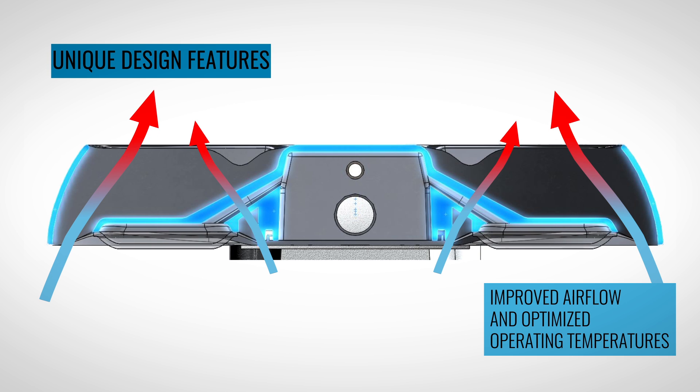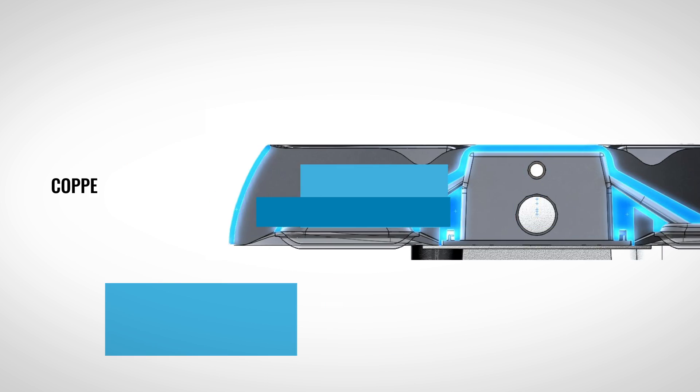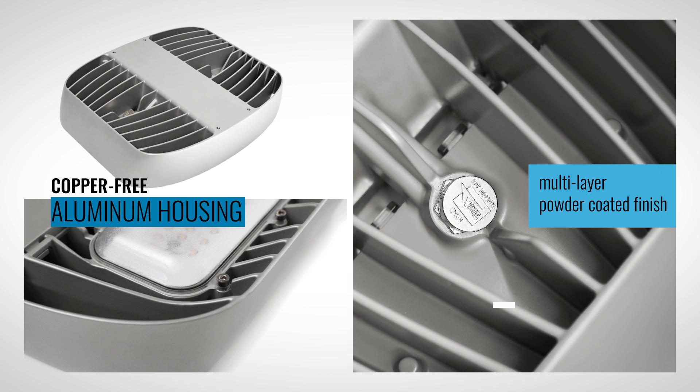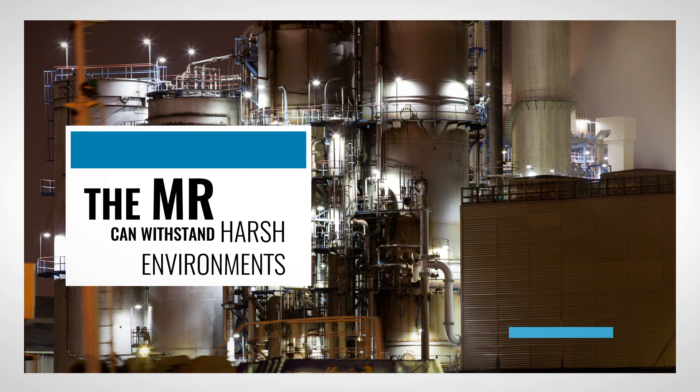Unique design features provide improved airflow and optimized operating temperatures. Using copper-free high-pressure die-cast aluminum housing and a multi-layer powder coated finish, the MR can withstand harsh environments such as marine and chemical processing facilities.